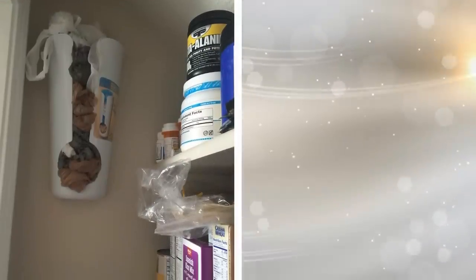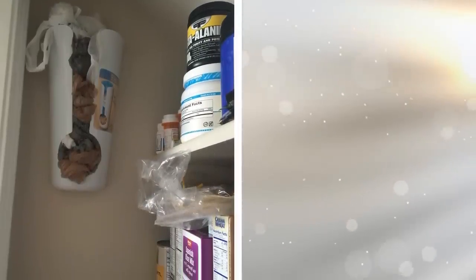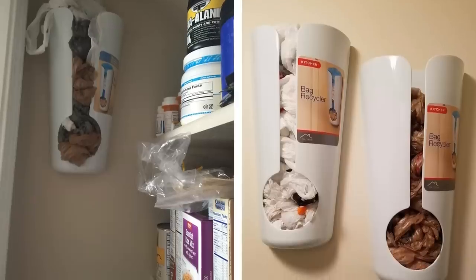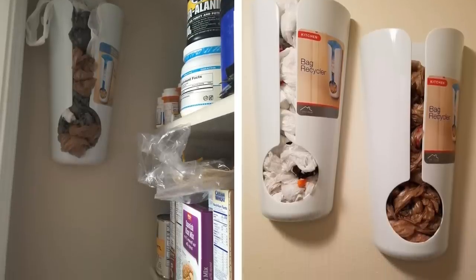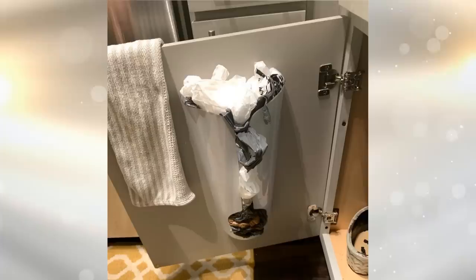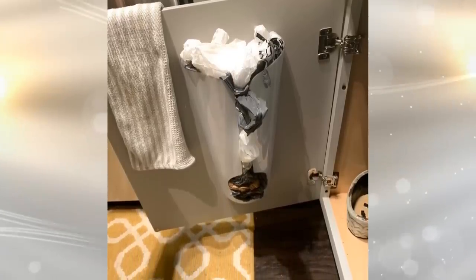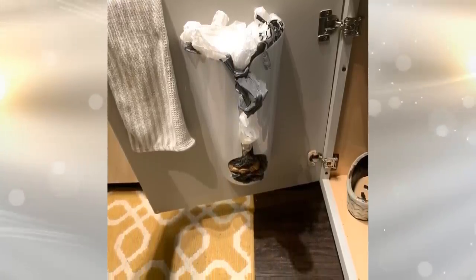9. We all have a collection of plastic bags that we collect from supermarkets and stuff into the cabinets under the sink. We either stuff them all in a bigger bag or just leave them loose under the sink. With a plastic bag holder, you can neatly store all of those plastic bags and be able to easily pull one out at a time.